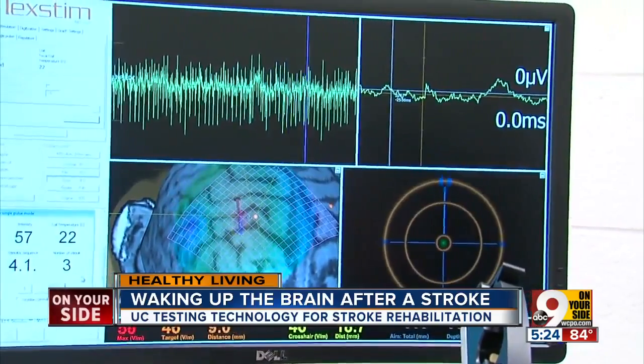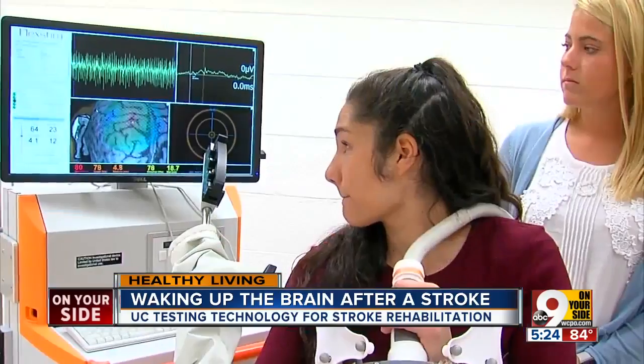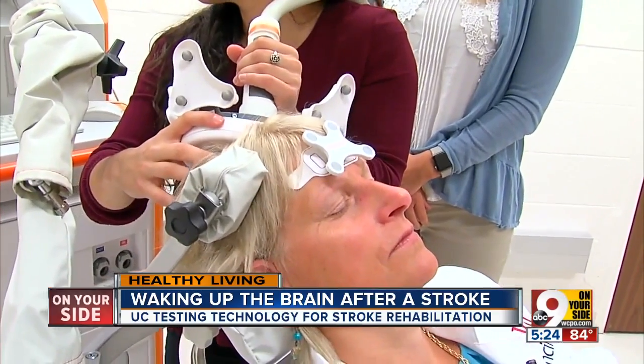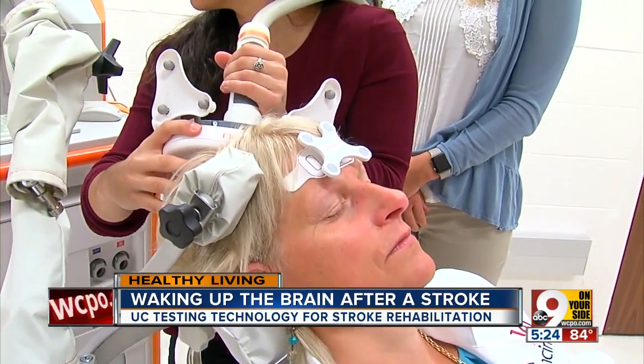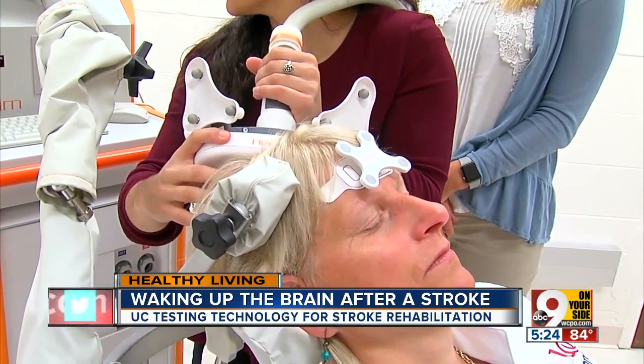The device sends a pulse which triggers the brain to stimulate the area the stroke impaired. We watched as Carrie's hand twitched involuntarily as a result of the pulse. The bottom line: you wake up that area when you do physical therapy, because Carrie says the brain is more responsive to it.